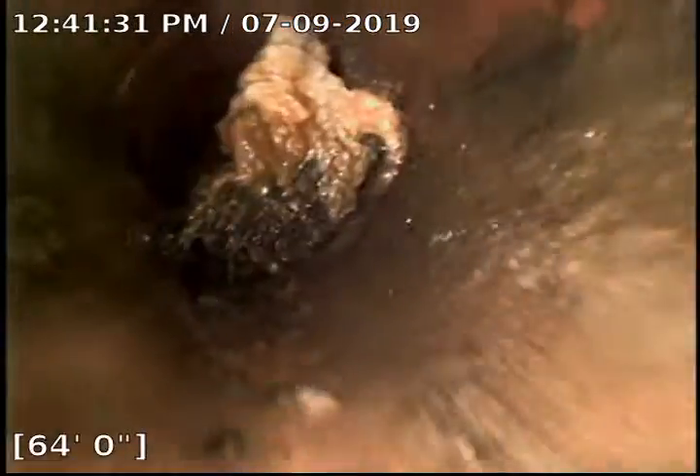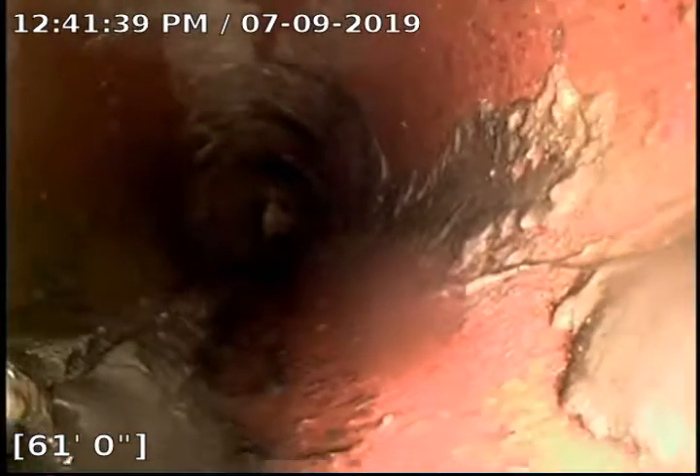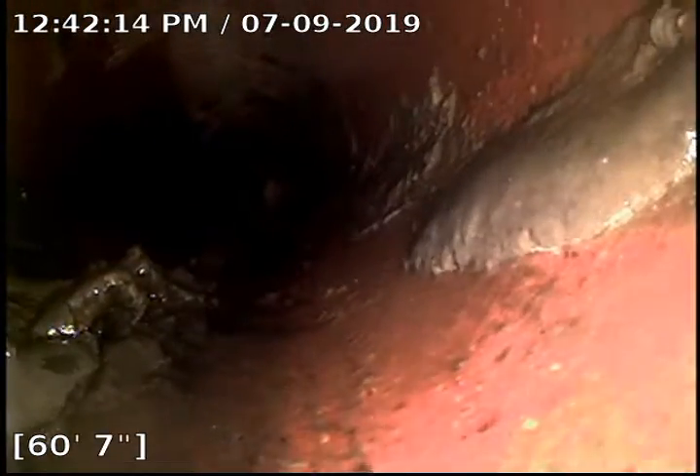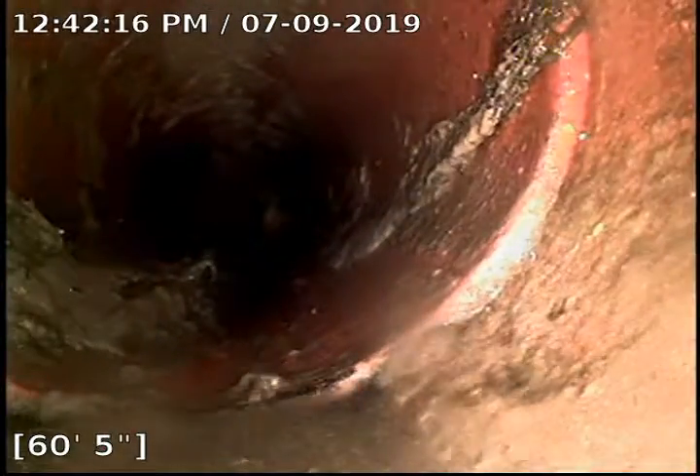64 feet — another good size build-up right there. Flow through pretty good. Got a little bit of something there on the left side, building up at 60 feet.